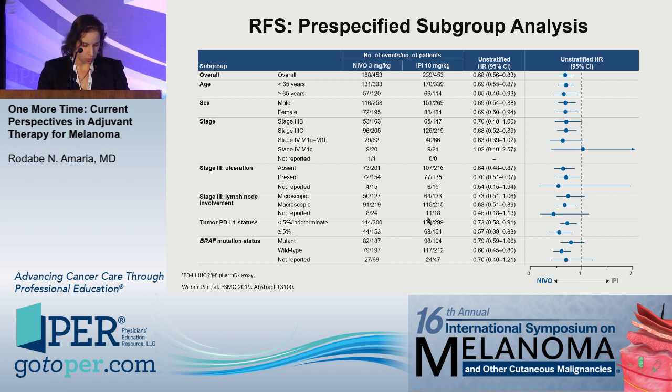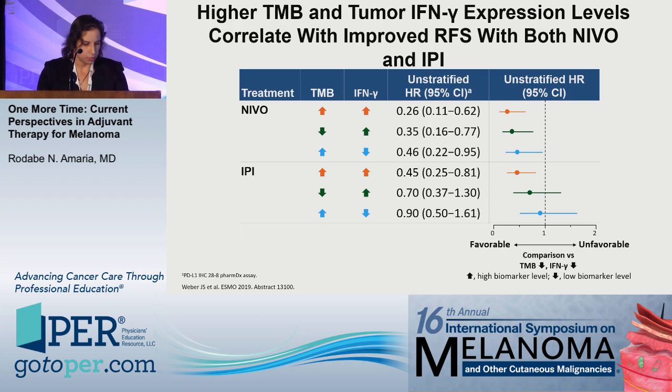In the Checkmate 238 pre-specified subgroup analyses, nivolumab did far better than ipilimumab in essentially every subgroup — age, sex, stage — and also in higher-risk disease such as ulcerated primaries, macroscopic versus microscopic nodal disease, and even in patients with lower PD-L1 expression. Biomarker data presented at ESMO showed that patients receiving nivolumab or ipilimumab who responded best were those with higher tumor mutation burden and higher tumor interferon gamma expression levels — a pattern consistent with immunotherapy in general.